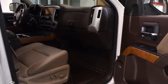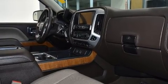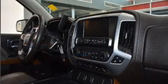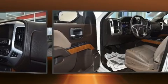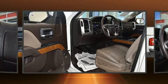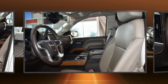Top features include front dual zone air conditioning, a built-in garage door transmitter, a rear-step bumper, heated and ventilated seats, turn signal indicator mirrors, adjustable pedals, a trailer hitch, and seat memory.